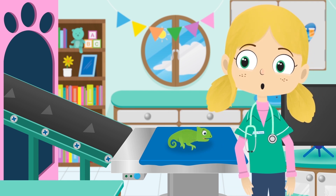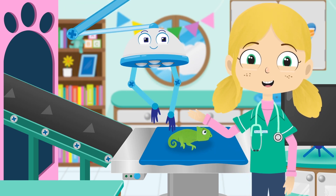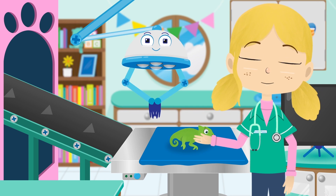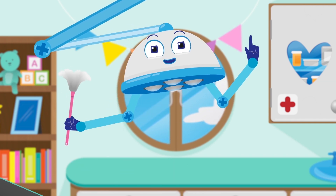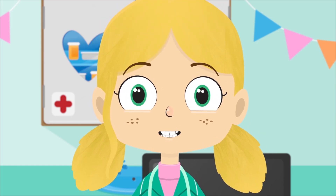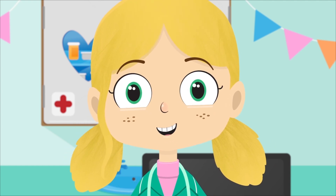Let's test it out, shall we, Colin? Meet Robbo — my friendly robot helper here in the treatment room. He's got all the tools we need to help the animals feel better again. Robbo, please can you swap the colours of the backgrounds for Colin, and we'll see if he can change to the right colour.